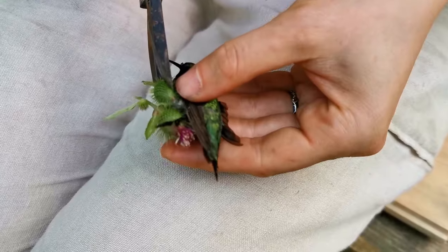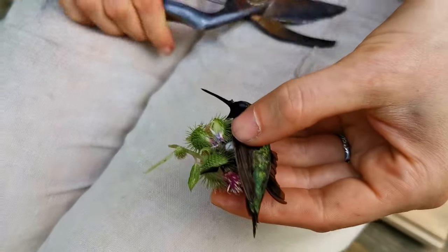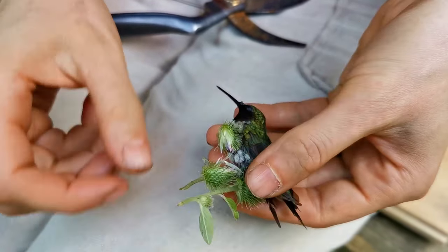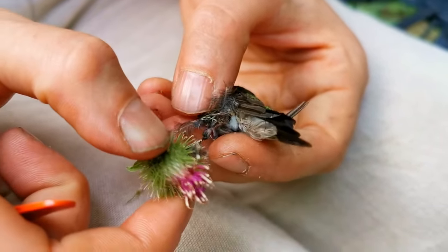The first thing we decided to do was snip the burdock flower off of the plant so that we would have a little more ability to maneuver. Brittany had to do this very carefully in order to not further injure the bird. We still don't know how it got stuck to the burdock flower. After a really, really long time of carefully removing the burr from the hummingbird, he was finally free.